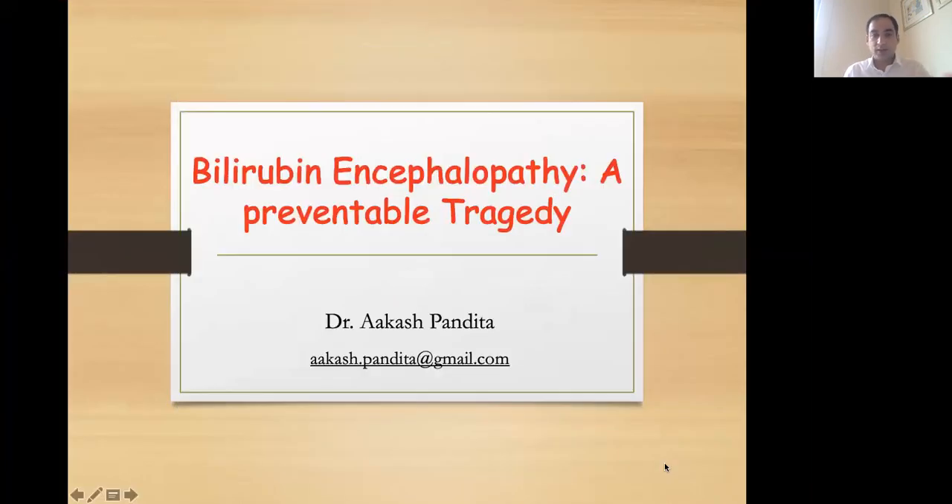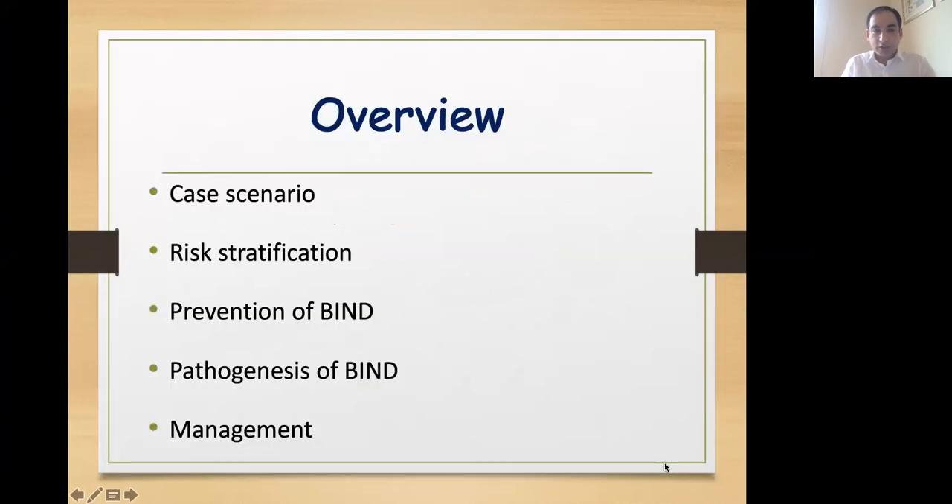Good afternoon, one and all. At the outset, I would like to thank the organizers for giving me this opportunity and making me part of this august gathering. In the next 15 to 20 minutes, we'll talk about bilirubin encephalopathy, a preventable tragedy.